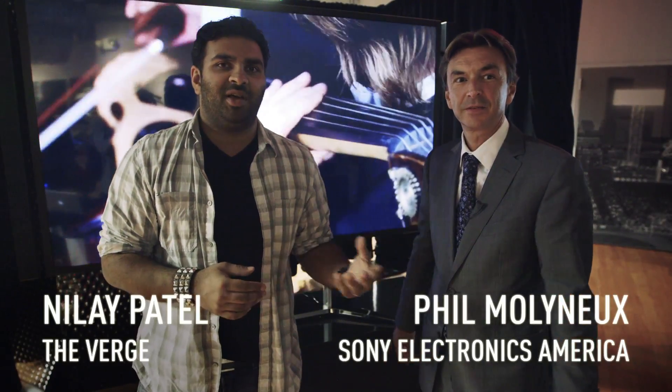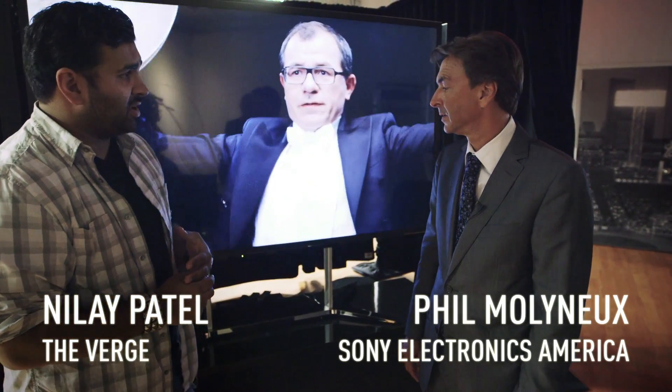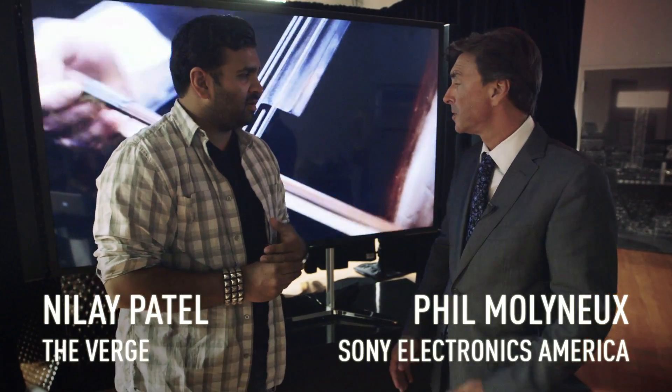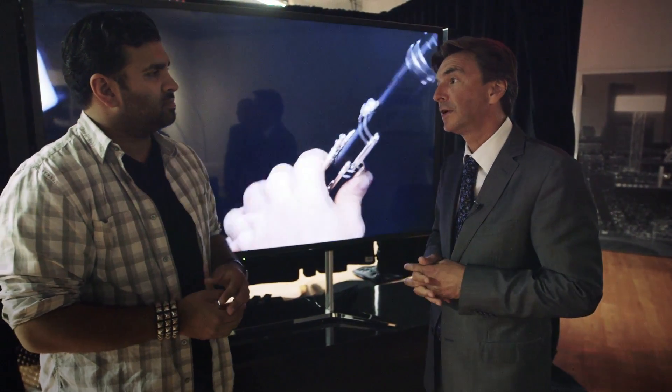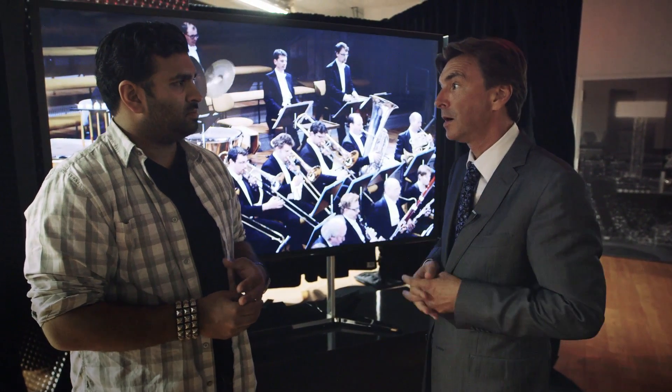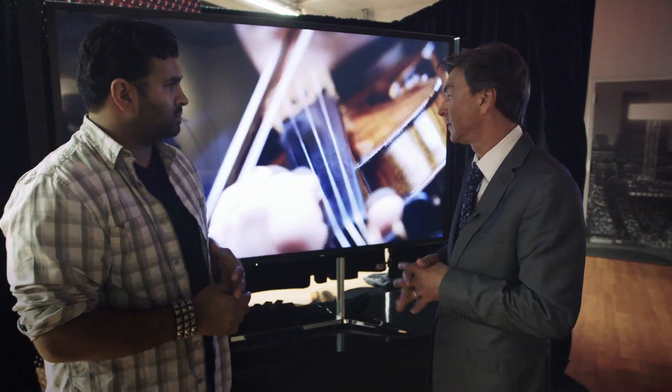Hey guys, it's Daniel with The Verge. I'm here with Phil Molyneux, who is President and COO of Sony Electronics America. We are standing in front of a very impressive television. We've just today announced this Sony XBR 84-inch 4K TV. It's our first 4K TV.